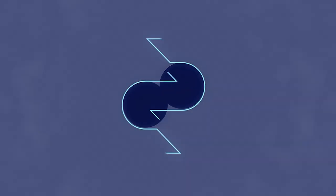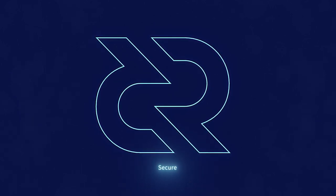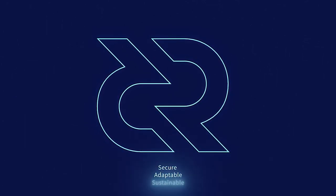Thank you for tuning into this week's bi-weekly news update. Make sure to subscribe so you don't miss anything published to the channel, and be sure to check out Decred.org if you'd like to learn more about the project. Decred is secure, adaptable, sustainable. Learn more at Decred.org.